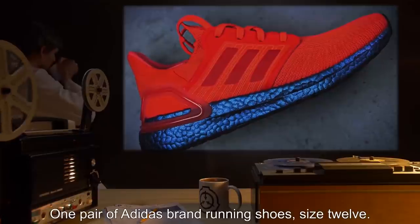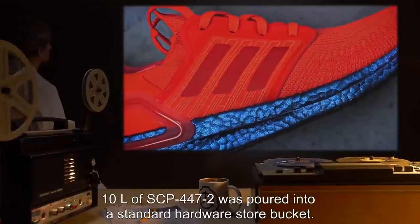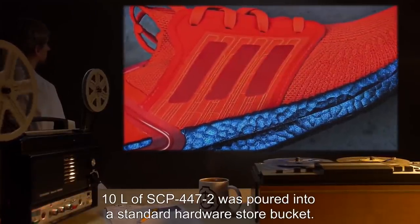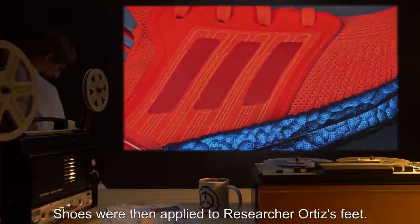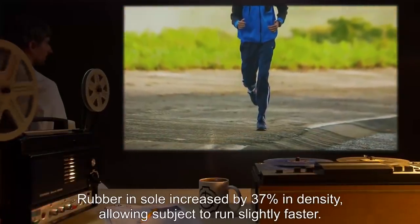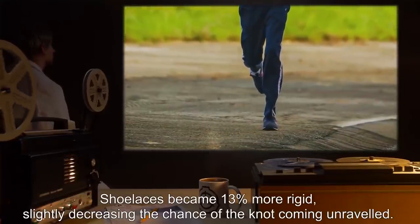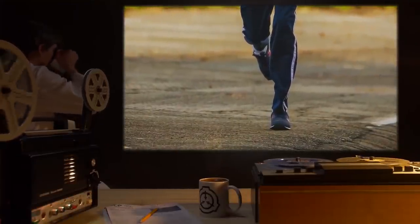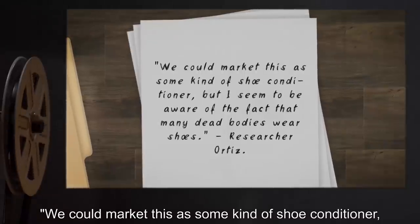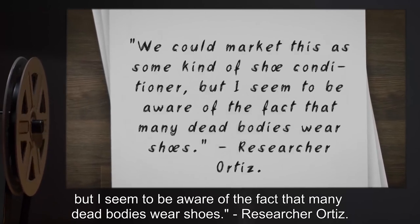Date: expunged. Test Subject: 1 pair of Adidas brand running shoes, size 12. Procedure: 10 liters of SCP-447-2 was poured into a standard hardware store bucket. The pair of Adidas shoes were submerged in SCP-447-2 for five minutes and removed. Shoes were then applied to researcher Ortiz's feet. Results: Rubber and sole increased by 37% in density, allowing subject to run slightly faster. Shoelaces became 13% more rigid, slightly decreasing the chance of the knot coming unraveled. Shoes emitted a minty scent. Notes: We could market this as some kind of shoe conditioner, but I'm aware that many dead bodies wear shoes. — Researcher Ortiz.